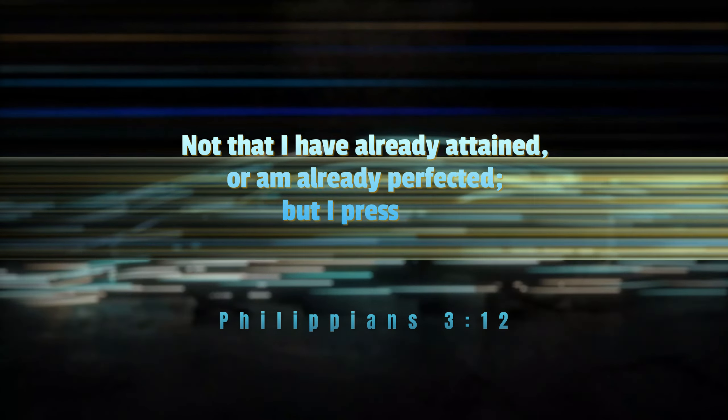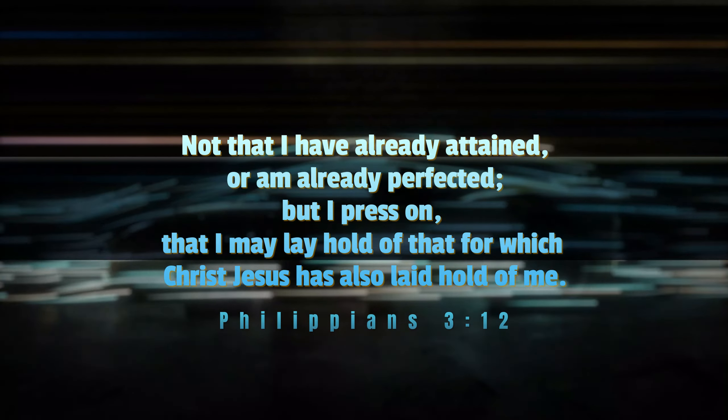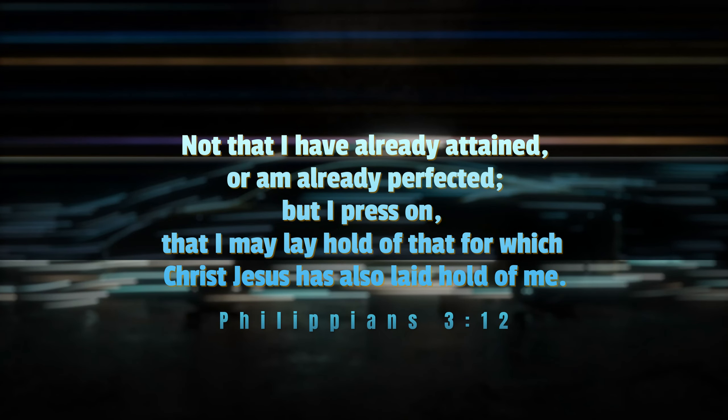The Word of God says in Philippians chapter 3, verse 12: 'Not that I have already attained, or am already perfected, but I press on, that I may lay hold of that for which Christ Jesus has also laid hold of me.'